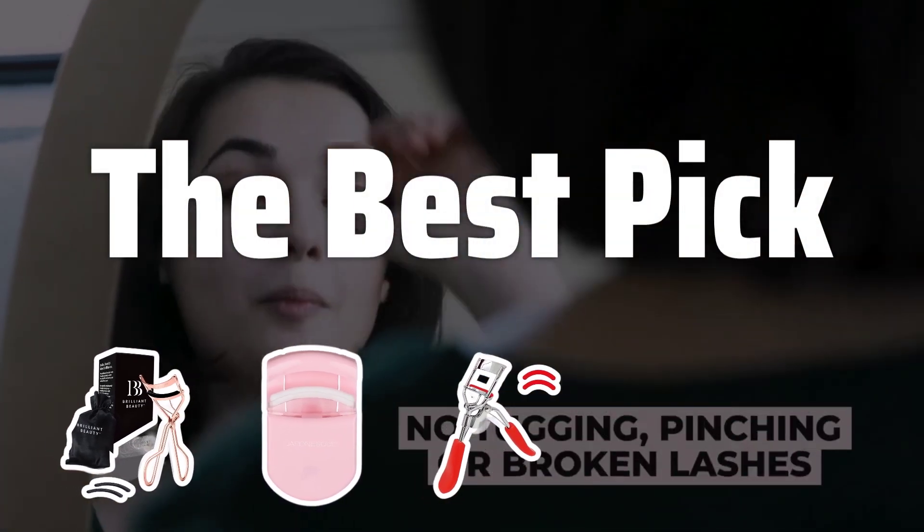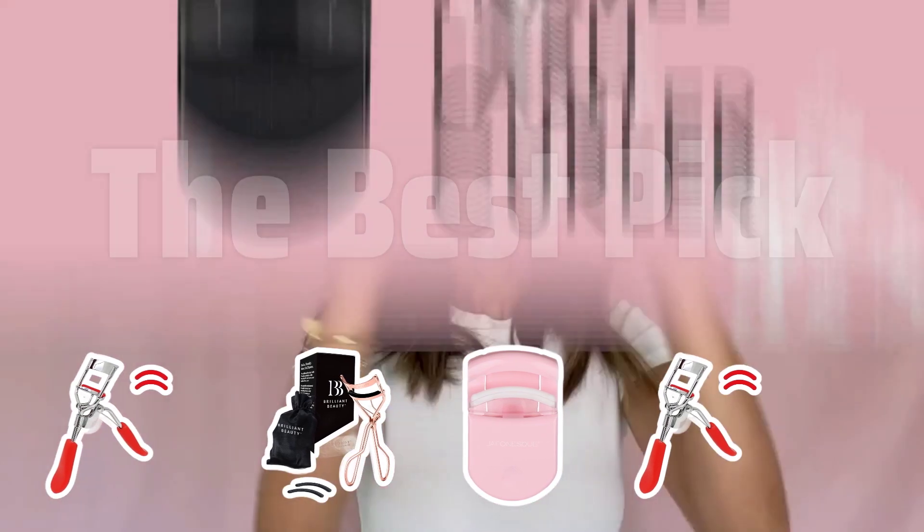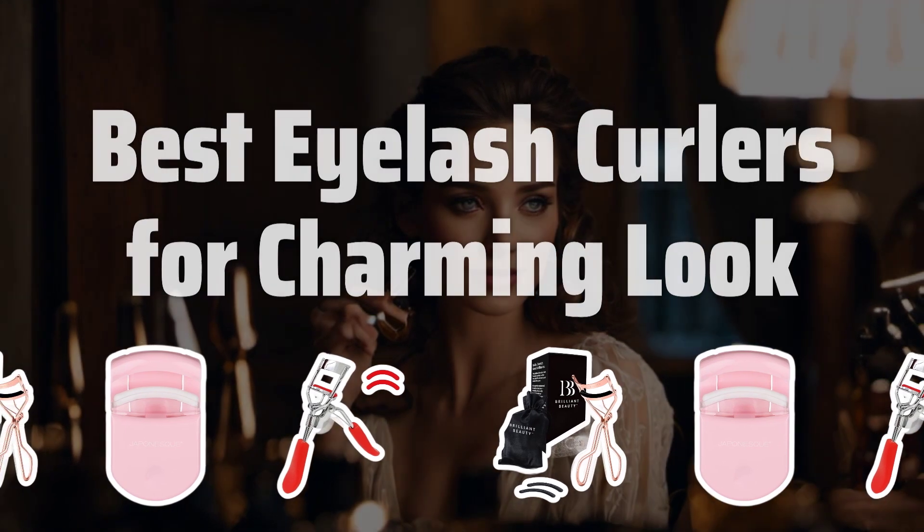Welcome to the best pick. Get ready to elevate your lash game with the best eyelash curlers to achieve that charming and captivating look. Now let's take a look at the best eyelash curlers for a charming look we chose for you.